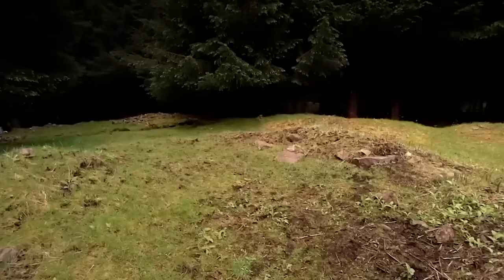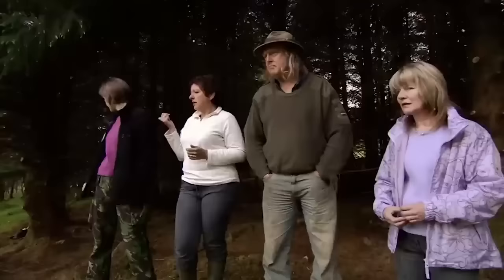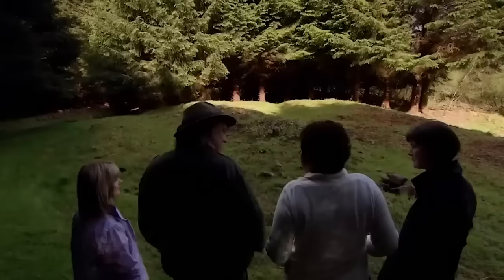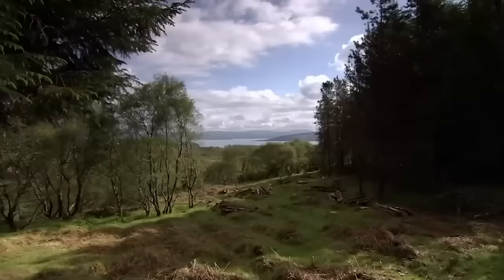All this effort is because of these earthworks, located by two amateur volunteers. They met on Mull, having moved from England with their families, and joined a local archaeology project where they promptly stumbled across something really special.